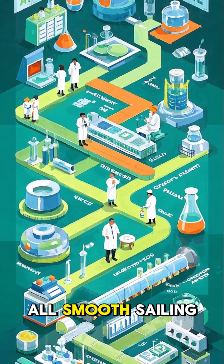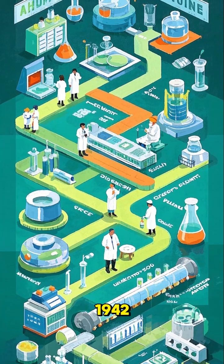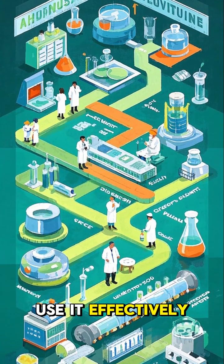But it wasn't all smooth sailing from there. Penicillin was first mass produced in 1942, but it took several years for doctors to figure out how to use it effectively. And even then, they only had enough for 2,000 patients.